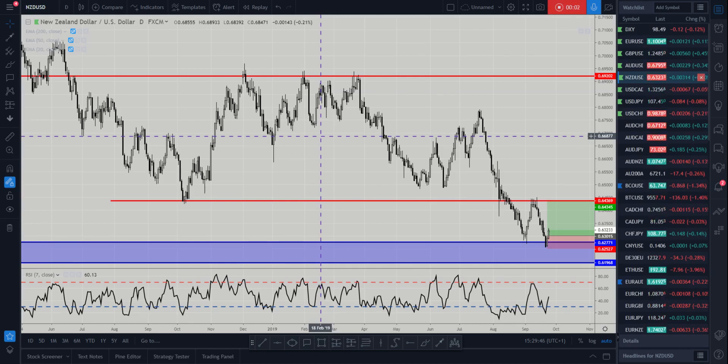Hi and welcome to this Blueberry Markets video update with me John Kibler, Head Currency Analyst. In this video we're going to go through the New Zealand US dollar as we expect to see Kiwi strength re-enter the markets this week.